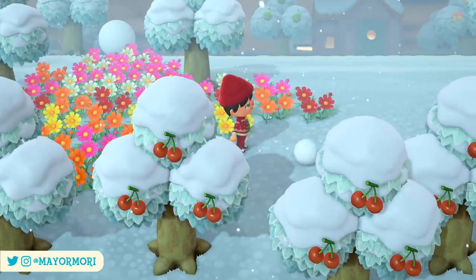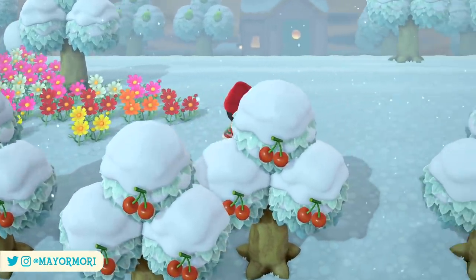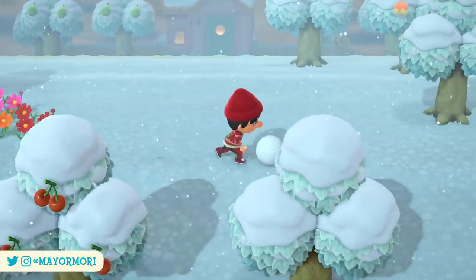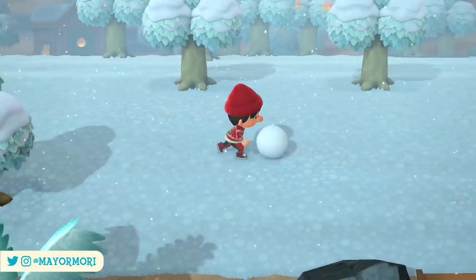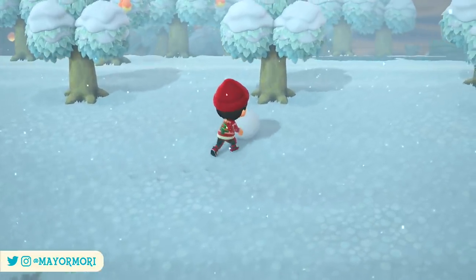Hey YouTube, welcome back to a brand new Animal Crossing New Horizons video. Today we're taking a look at all the critters you need to catch before the end of December in New Horizons. So without further ado, let's get straight into today's video.